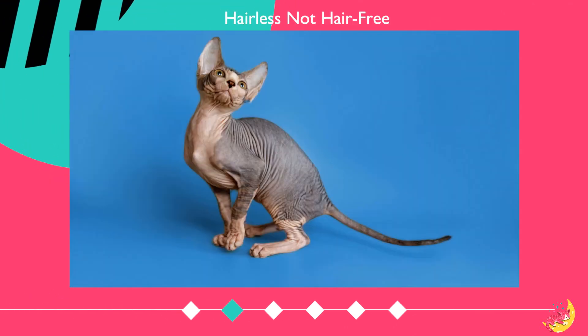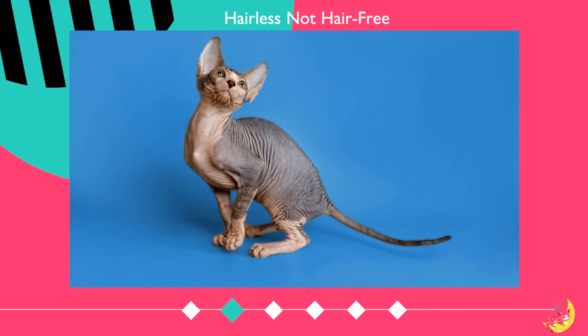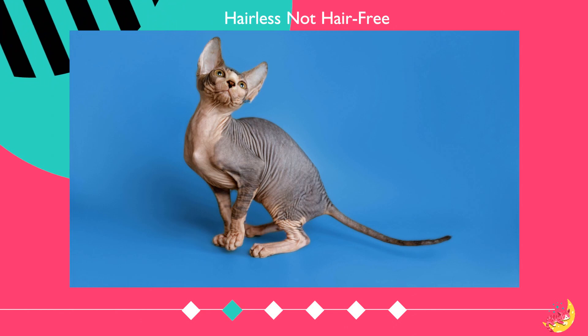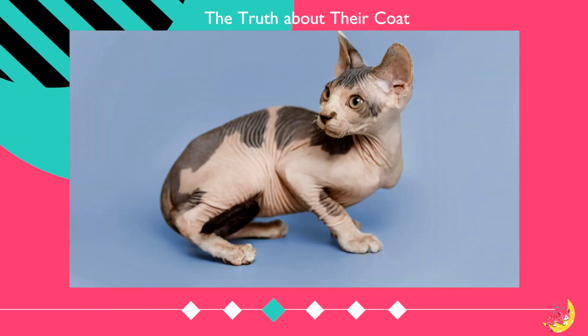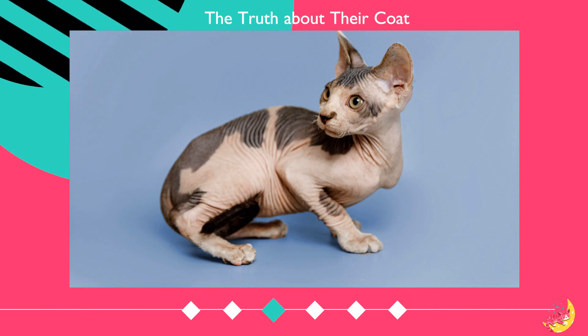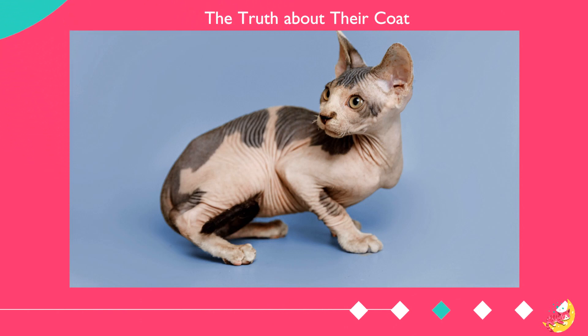Sphinx cats are not completely hairless as most people think. In fact, their skin is covered with fine hairs that are hard to see unless you are very close to the cat. If you get close enough to a Sphinx or run your hand over their skin, you will notice a thin layer of fuzz, much like a peach fuzz that gives them a soft and warm texture.